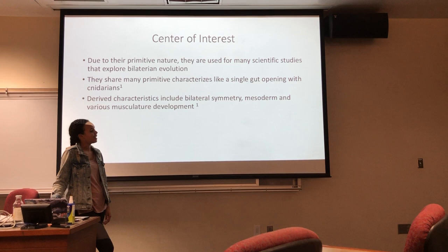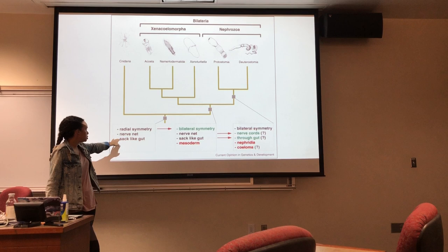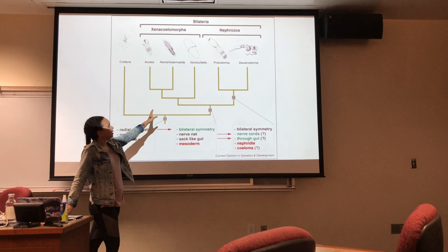This is an example of a current phylogeny tree that we have at the moment. We have our cnidarians with radial symmetry, but they do share a nerve net and sac-like gut with the Xenacoelomorpha, shown here. And then as we go on to more derived characteristics, we have the Protostomia and Deuterostomia.